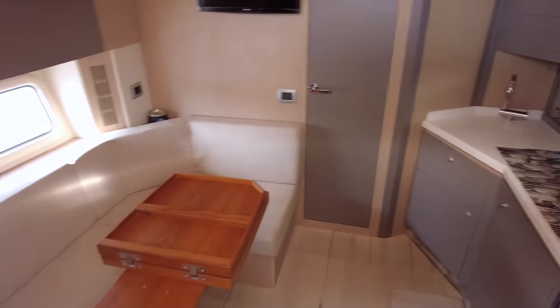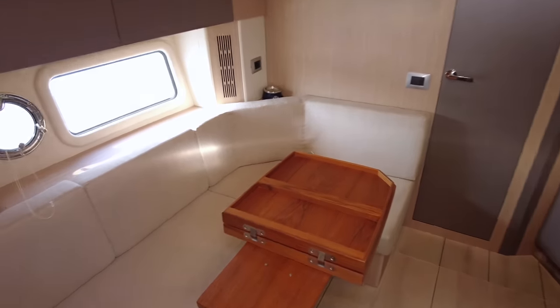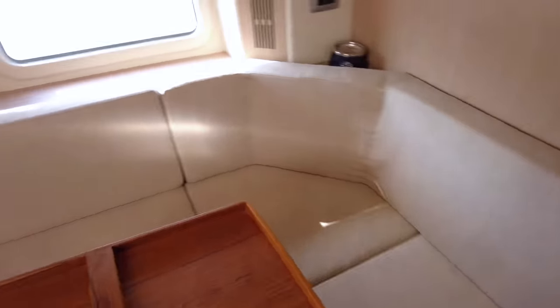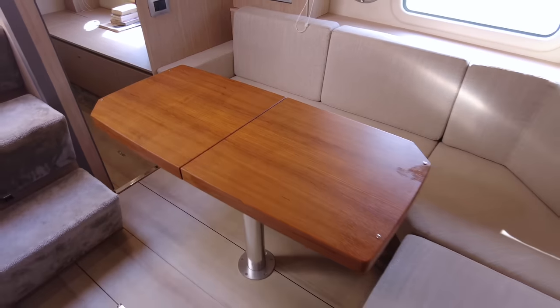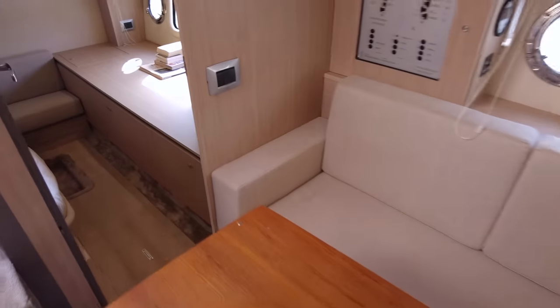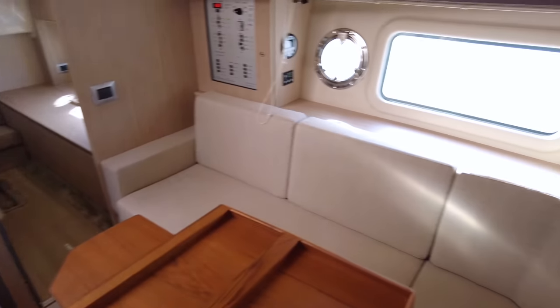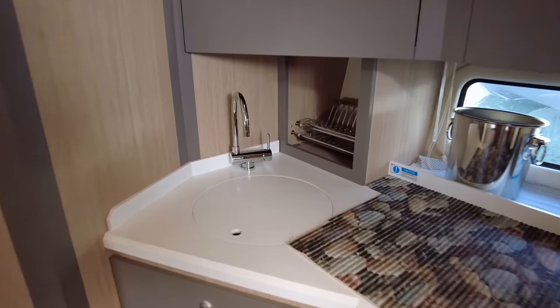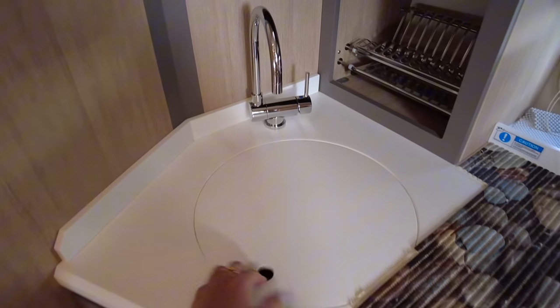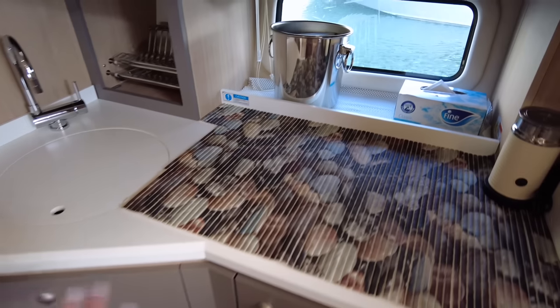Here is a very large salon area. The dining table you can unfold to give more space, then fold it back. And let's have a look at the galley — you can use a cover to create more workspace here.